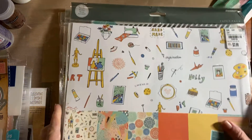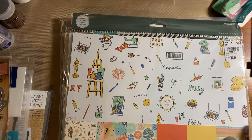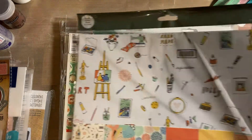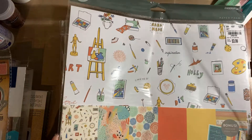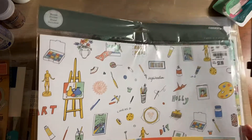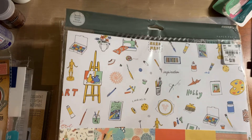Then I got some papers. Their papers there got really expensive — like their Authentique was $14.99 and some were $9.99 — and they had a lot of Echo Park but they were all expensive. So I got these ones which are Kaiser Craft, called Crafter Noon, and it was only $3.99. I love this paper.